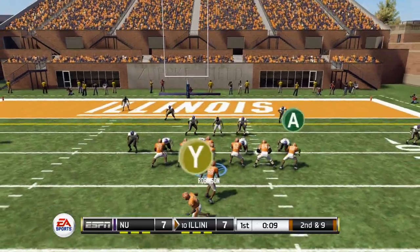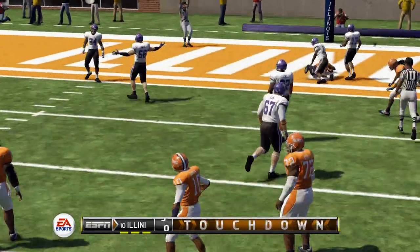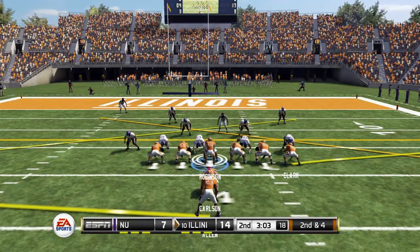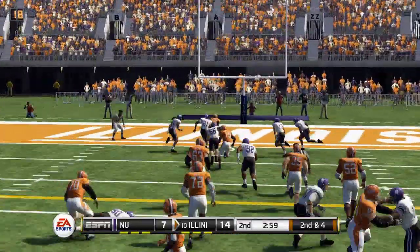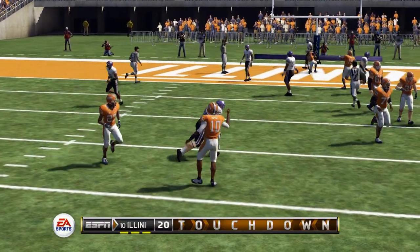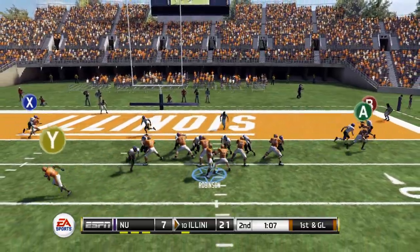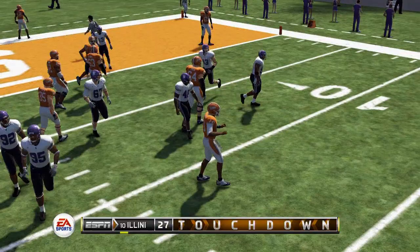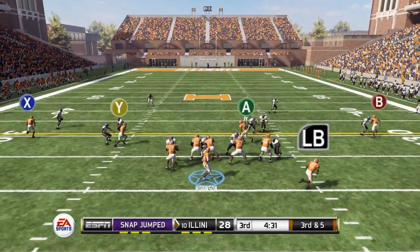The Illini strike first, but Northwestern answers with a touchdown of their own. Nearing the end of the first quarter, a quick strike on the left side slant route to Matt Brown is completed for a touchdown. The Illini go up 14-7, and they hit the same route again for the same result — up 21-7. Just over a minute to go in the first half, Smiley scores his second touchdown of the day on another goal line slant route.